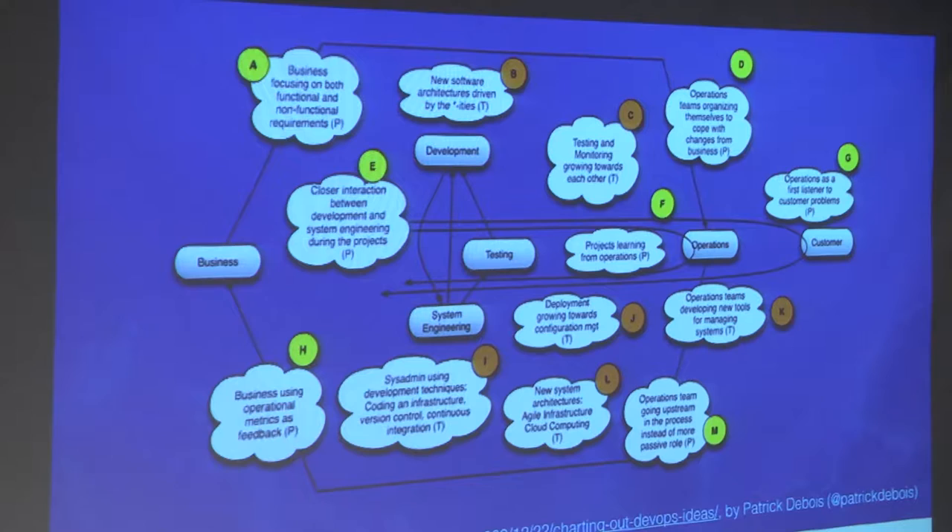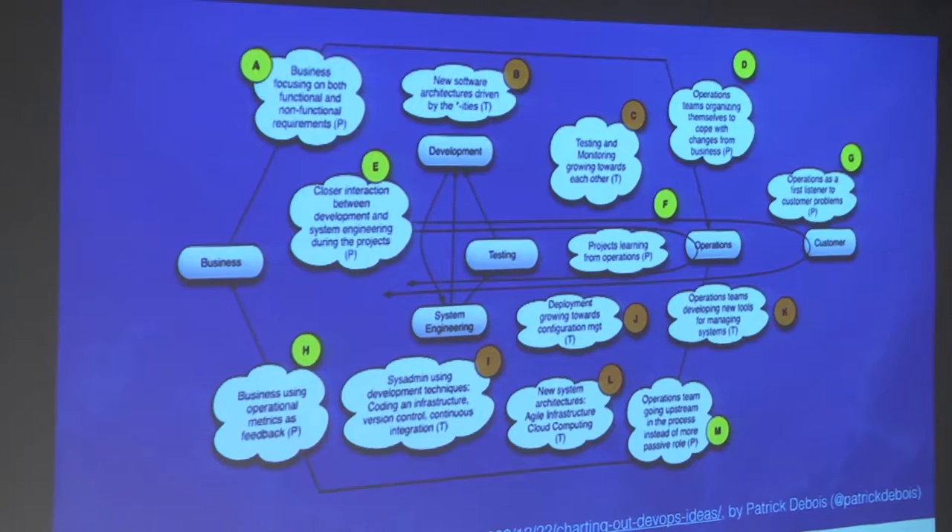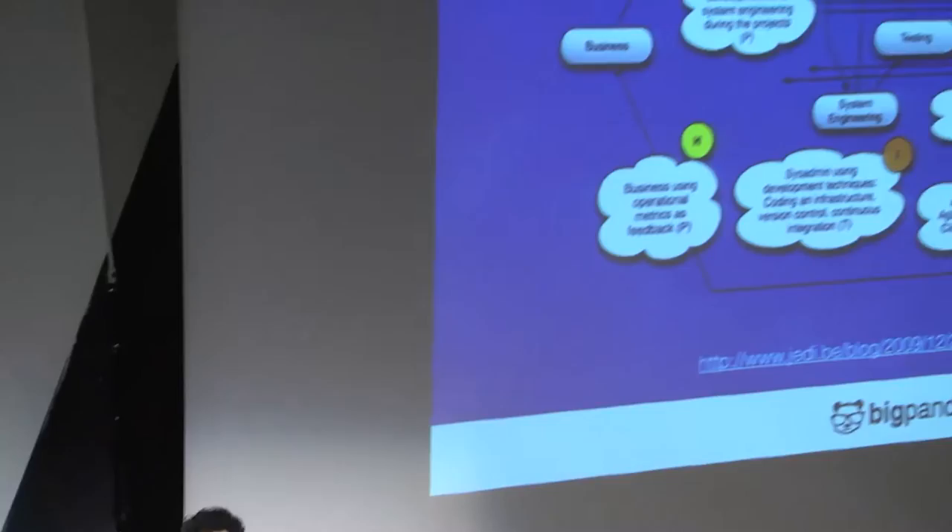What I think is missing from the discourse are the satellite ideas — down here and up on the top — those ideas that connect between the business and the ops teams. For example: business should focus on both functional and non-functional requirements, and operation teams should organize themselves according to business goals. Those are the kinds of ideas I rarely see in conferences or articles, and I think they're very important — and I'm going to talk about them today.